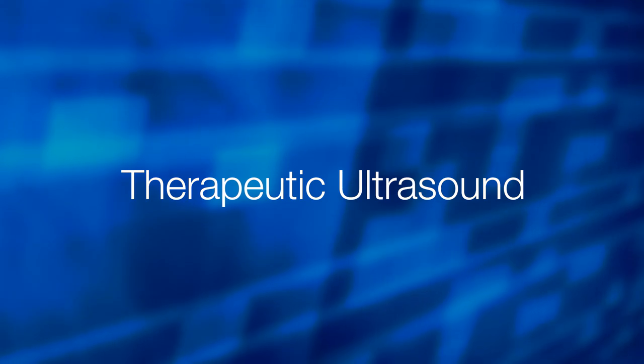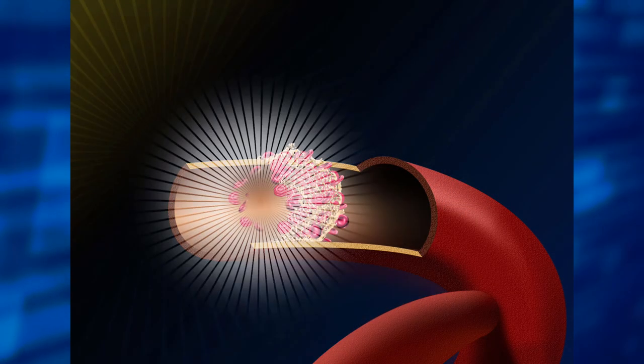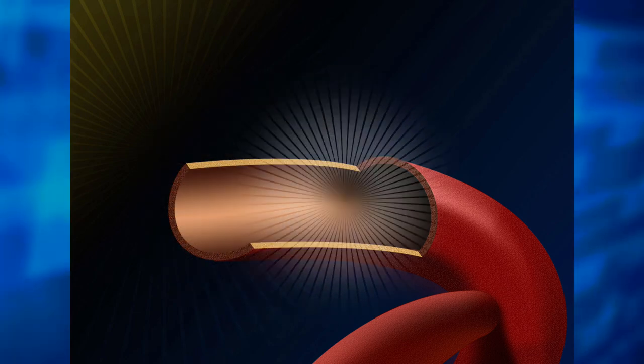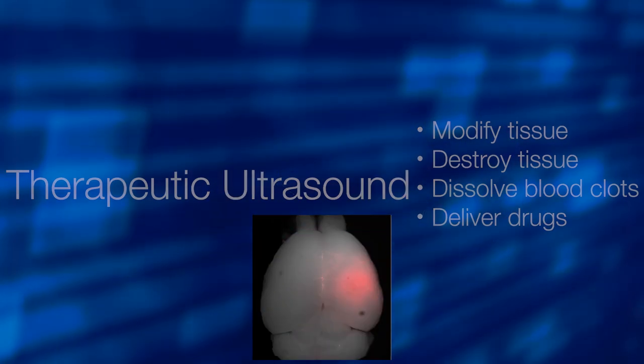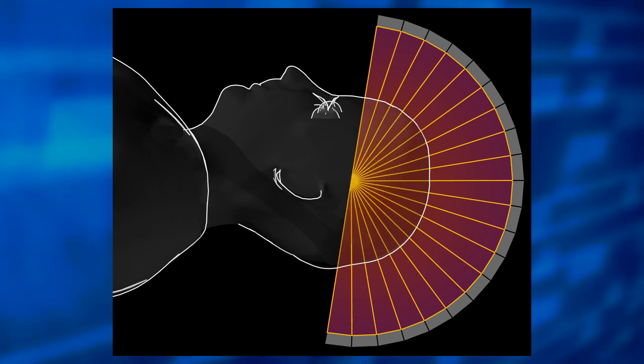Ultrasound can also be used as a therapy to treat a variety of medical conditions. Physicians can apply special types of ultrasonic sound waves to modify or destroy tissue. They can also dissolve blood clots and help deliver drugs non-invasively to specific locations in the body. High-intensity ultrasound can even be used to target and destroy tumors without invasive surgery.